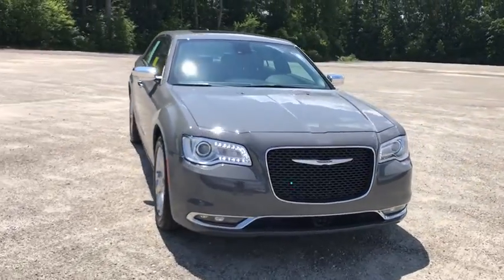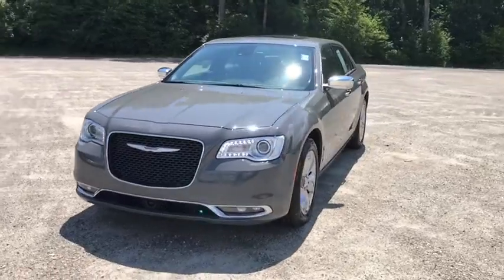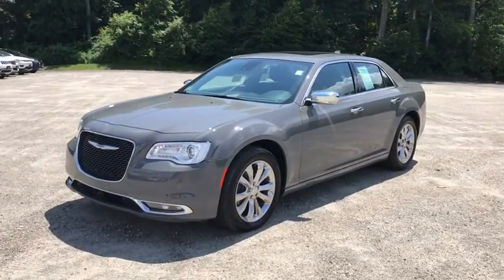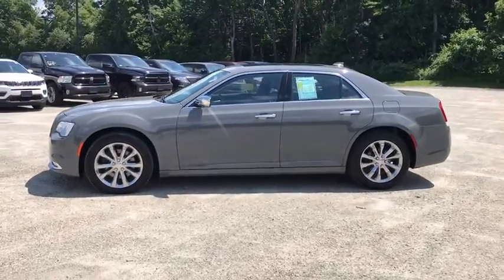Take a ride in the 2019 Chrysler 300. The Chrysler 300 combines sport and luxury in one unique and powerful package. If you're looking for elegance and performance, the 300 delivers.